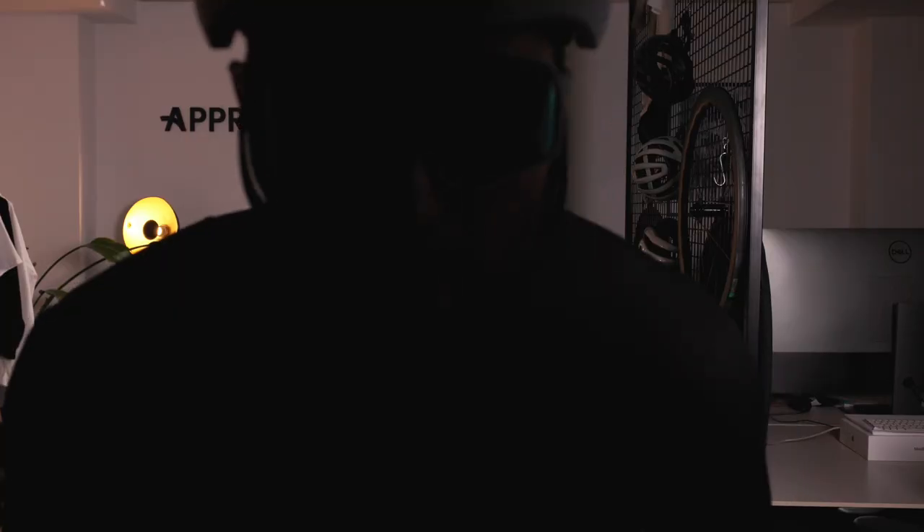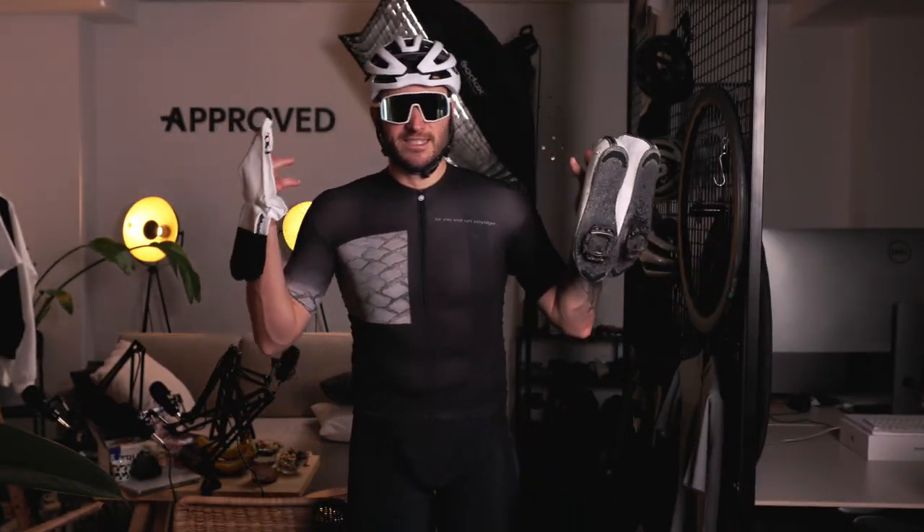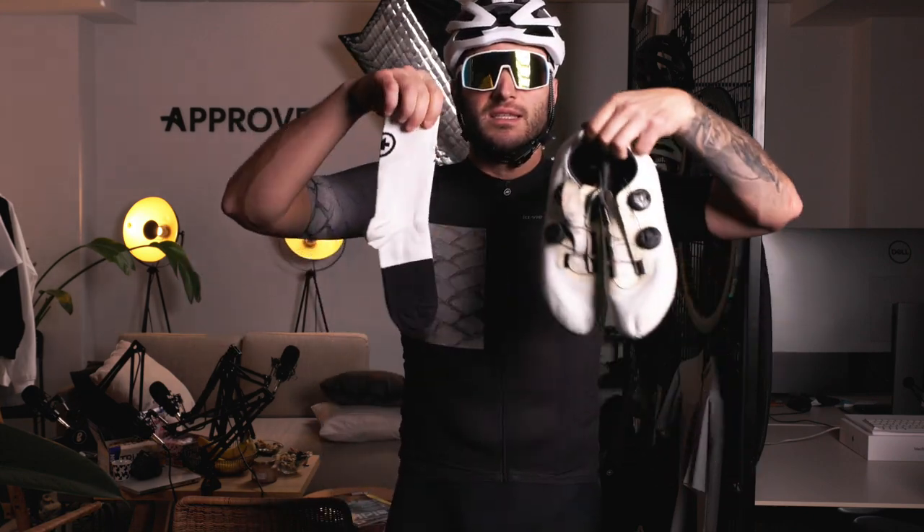Now let's put it all together. Here are some examples of different road cycling kits and how to style them. Example number one: for a classic slick look, you can't go wrong with a black jersey and bib shorts paired with white socks, shoes, helmet, and sunglasses. Damn, that kit looks nice.